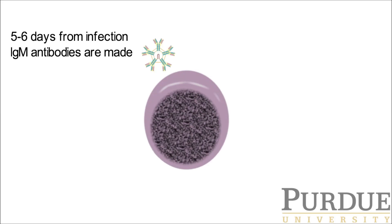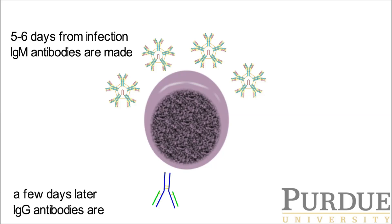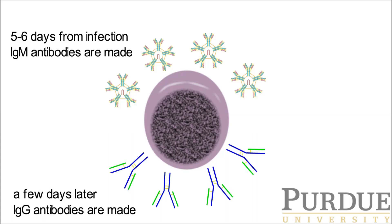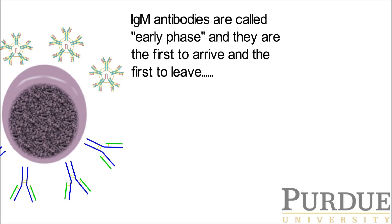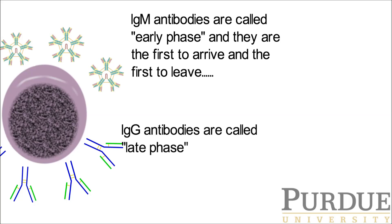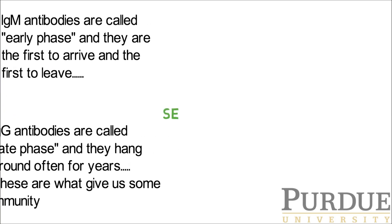After a viral infection like COVID-19, we generally make IgM antibodies about five to six days into the infection. A few days later, we start to make IgG antibodies. IgM antibodies are called early phase antibodies — they're the first to arrive and the first to leave. IgG antibodies are called late phase and they hang around often for years. These are what gives us immunity.